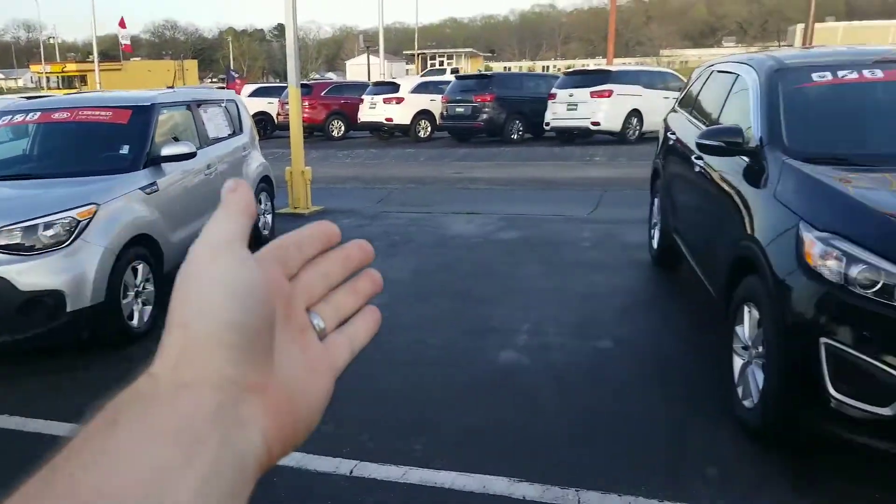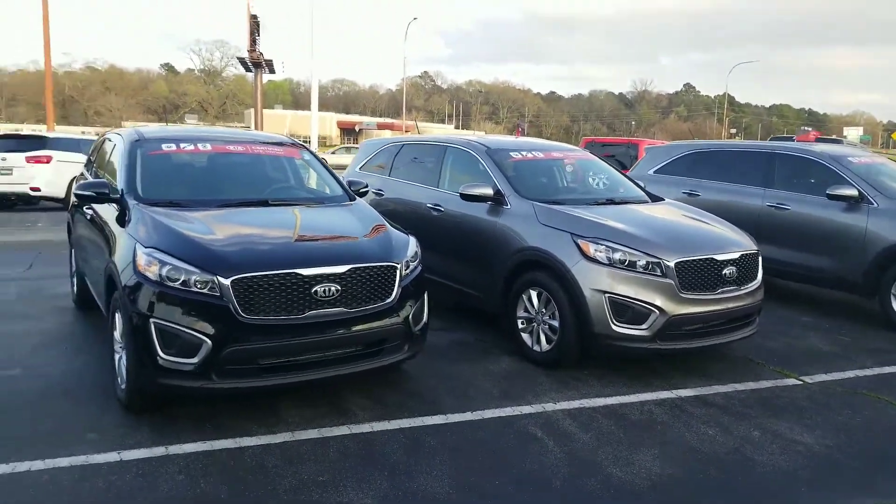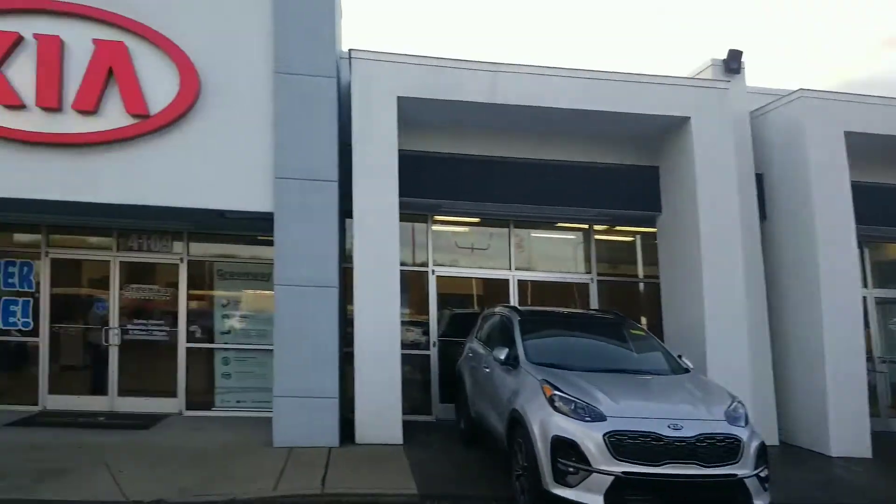Again, this is Jeremiah at Greenway Kia of the Shoals. Love to have you out. This is our certified lineup at this point in time, with a number more coming. Thank you so much for watching.